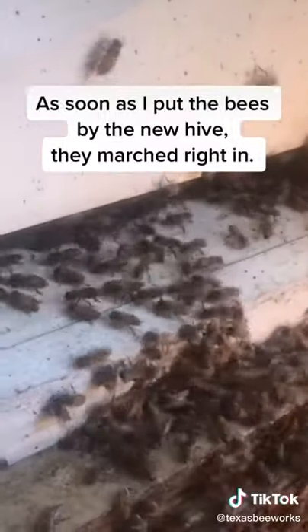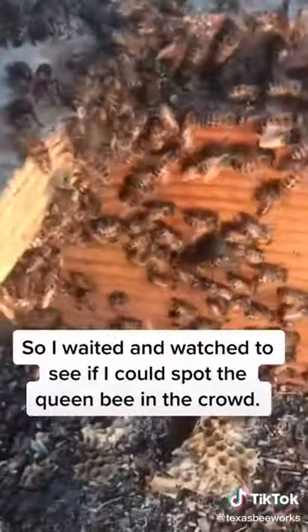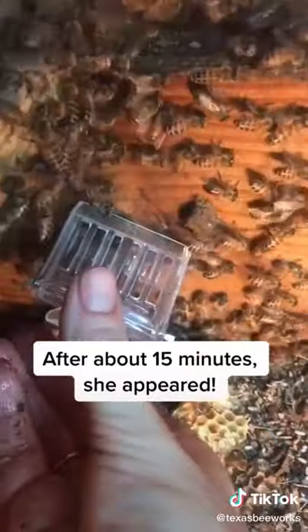Then a stream of bees began running out from under the floor into the new hive, so I waited and watched to see if I could spot the queen bee in the crowd. After about 15 minutes, she appeared, so I put her in a clip to keep her safe.